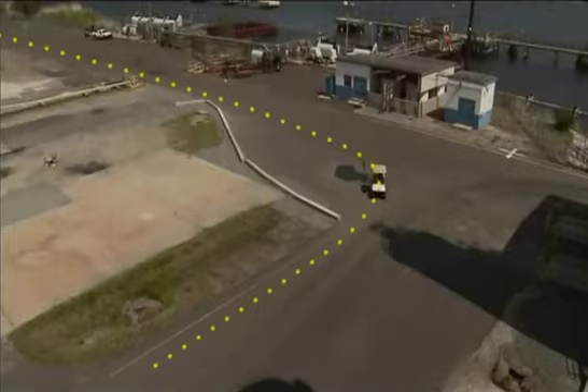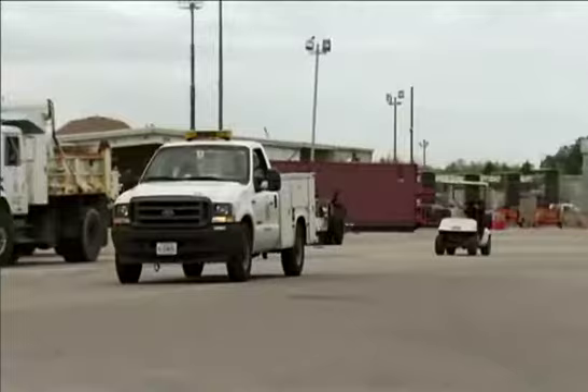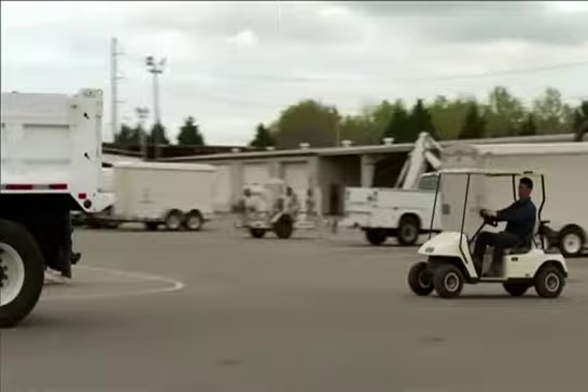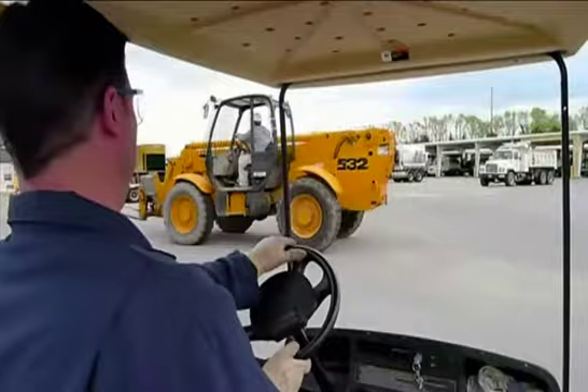Ideally, a golf cart should have a designated path of travel. But when you have to share the path with pedestrians, always yield to them and exercise extreme caution. When operating a golf cart or LSV around other vehicles, remember that other drivers may not see or hear you. A golf cart's size allows it to fit more easily into the blind spot of other vehicles. This makes it all the more urgent to drive defensively. A defensive driving course is recommended for all operators.